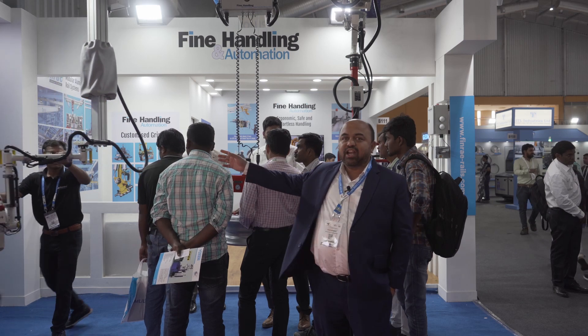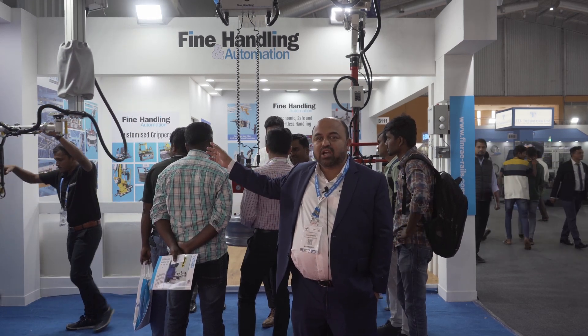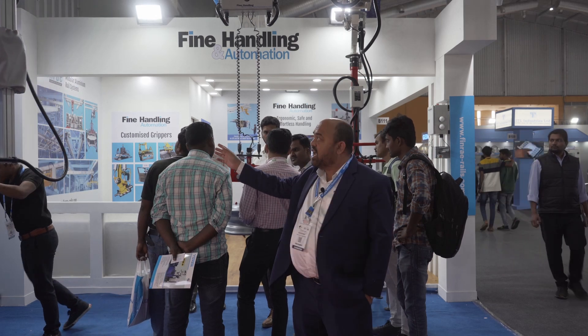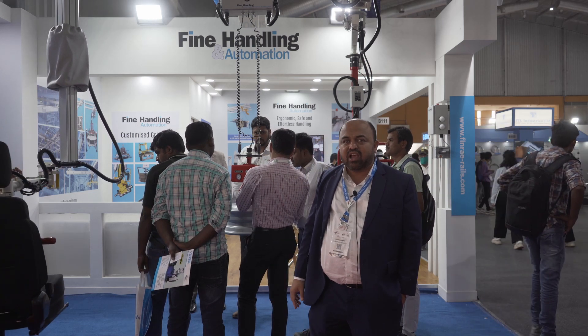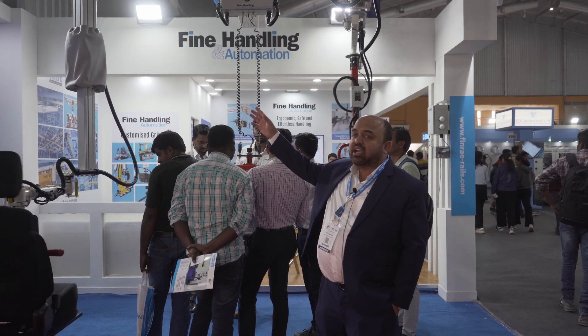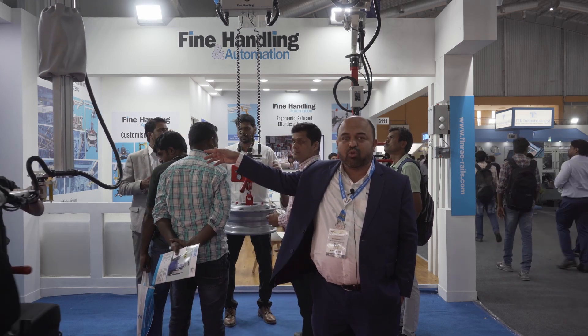One of our recent developments is this aluminium extruded profile based telescopic lifting device, and the most innovative part in this kind of handling device is it's very sleek and lightweight, and the entire pneumatics and the pneumatic cylinder is inbuilt into this equipment.